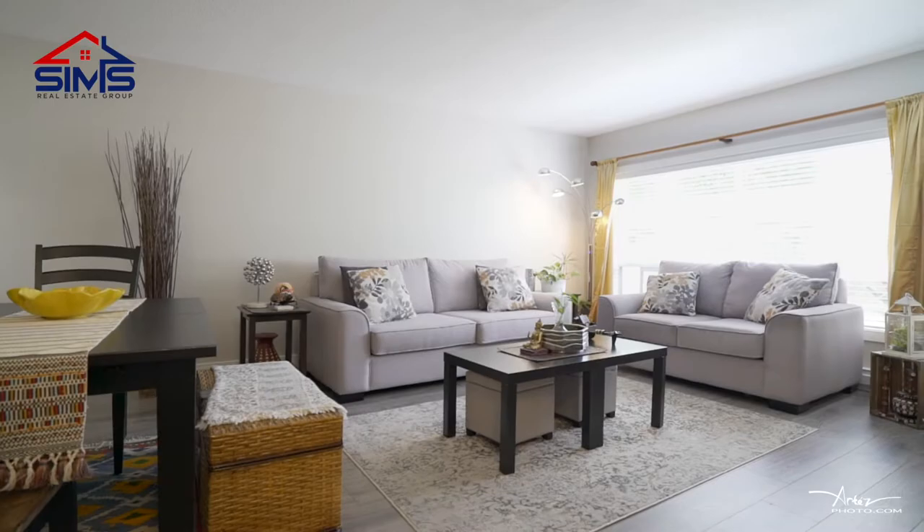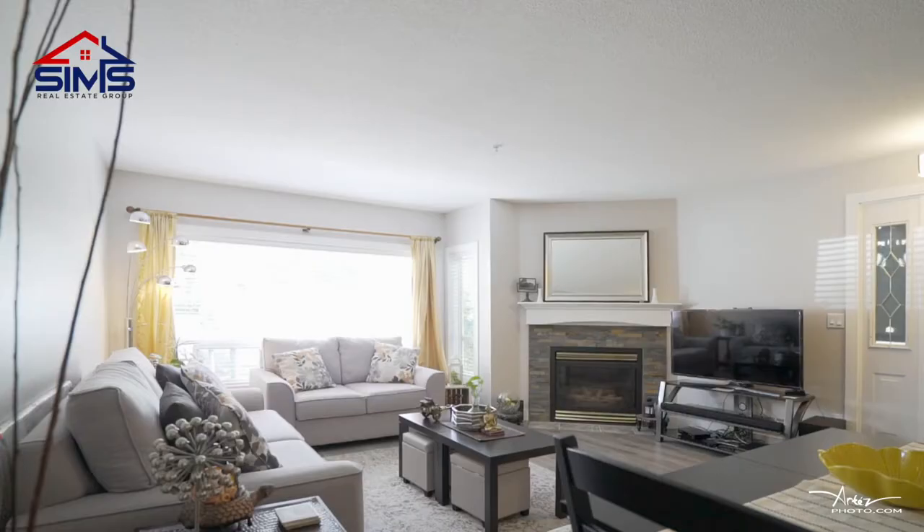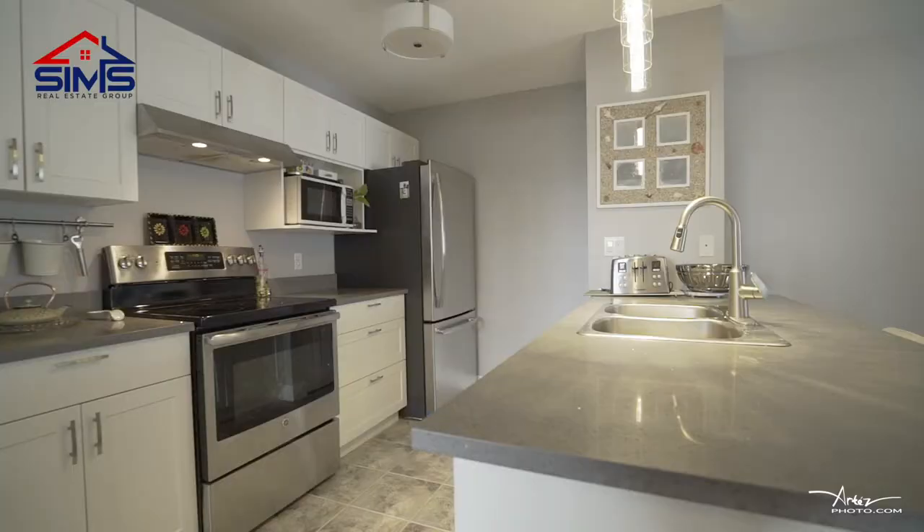When you walk in, you'll notice an open concept living room with high-end laminate floors, designer paint, and brand new custom trim.